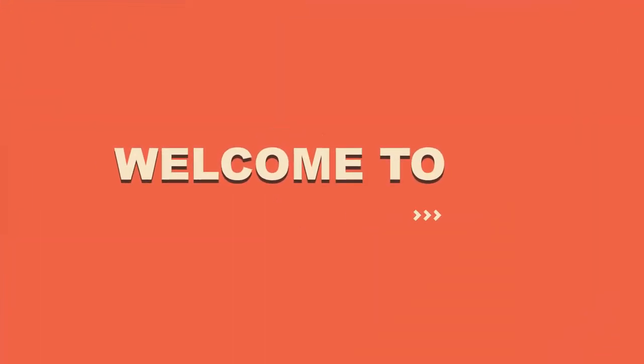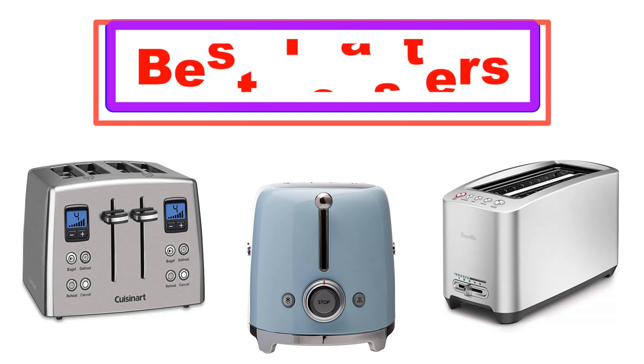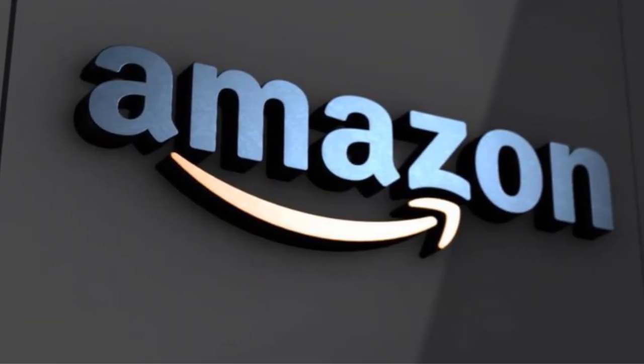Welcome to the channel. In this video, I'm going to show some of the best toasters which are best sold and reviewed in the last couple of months on Amazon.